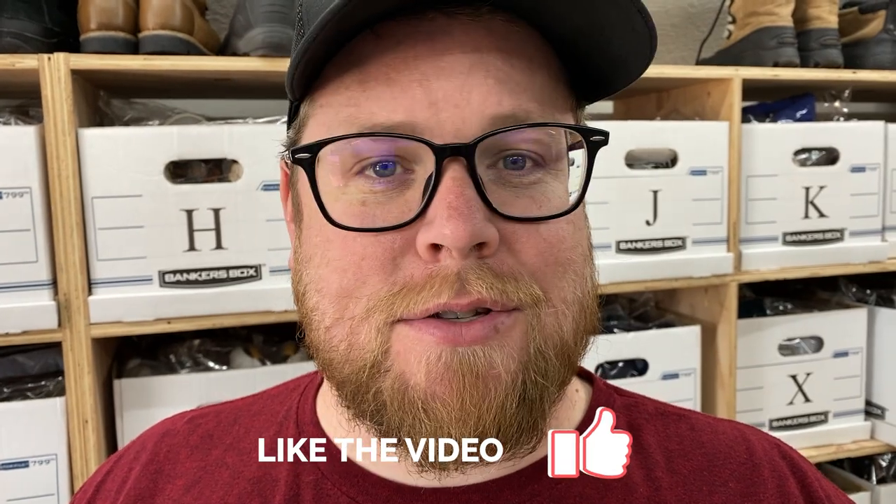Hey, what's going on everybody? I'm Chris. I'm here with Kathy. We go by Ginger Marvin on Instagram and YouTube, and it is Thursday, June 3rd, and we have another What's Sold video for you today. We're going to follow Kathy around to see what's sold for us today.